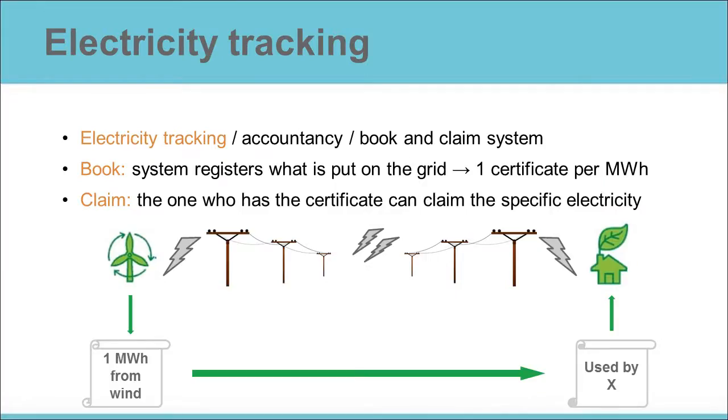To make it possible to choose specific types of electricity, accountancy systems have been set up. States and regulators have databases to track which electricity has been put on the grid, and to attribute that electricity to specific electricity sellers or consumers. The database functions as a book-and-claim system. The book side of the system registers what has been put on the grid — for each megawatt hour produced, the producer gets a certificate. Then sellers and buyers can claim that specific electricity. The rule is simple: only the one who has the certificate can claim the specific electricity as theirs.